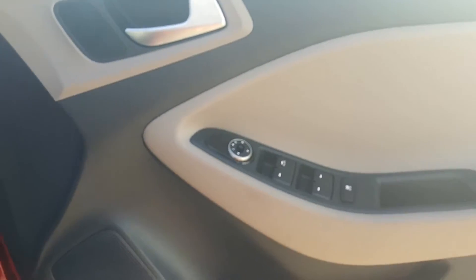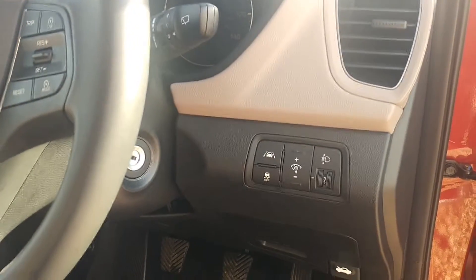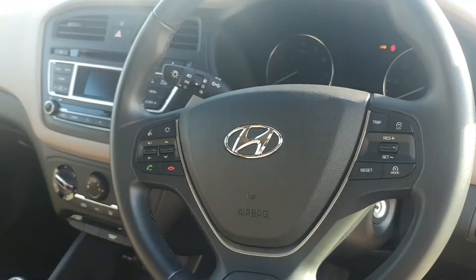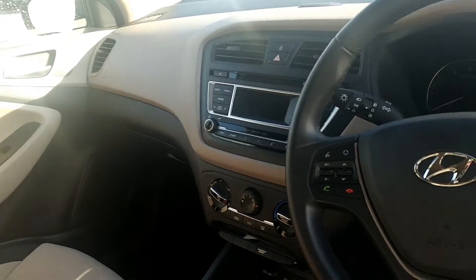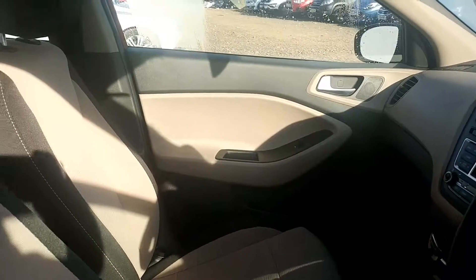Electric windows in the front and back. Lane departure warning, which is excellent especially on longer journeys when it's easy to lose concentration. Bluetooth to let you use your phone safely and play your music, and all sorts of features inside such as cruise control, air conditioning, and a DAB radio to name just a few.